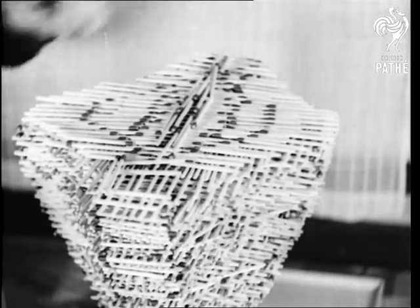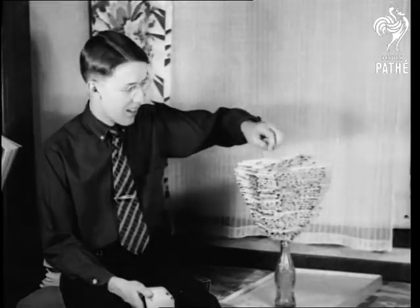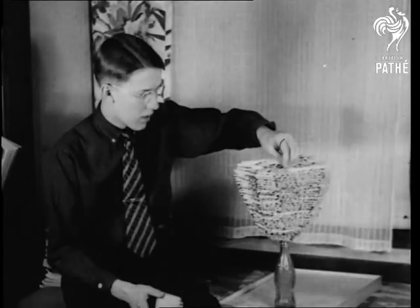But he goes on and on and on. The stack is now eight and a half inches high and eleven and a half inches across, and there are exactly 5,024 matches in the pile. So you'll stick to darts, eh?